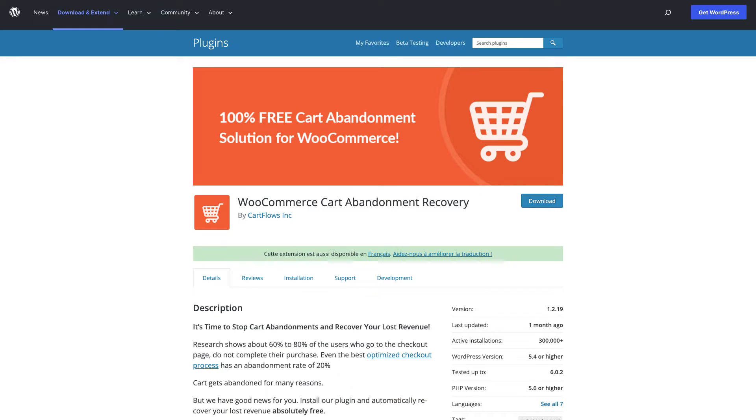No matter how optimized your website is, people still might abandon their cart, which is why I totally recommend installing the Abandoned Cart plugin. This plugin will hopefully help you get back some of that lost revenue — it captures users' emails during the checkout process, and if they abandon their cart, it emails them to give them a nudge to complete their order. It's great for marketing purposes, and it's a totally free plugin, so I highly recommend adding it to your WooCommerce site.